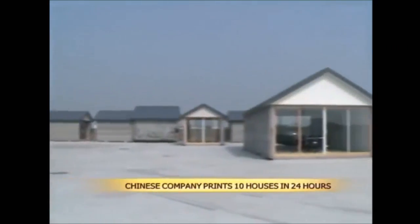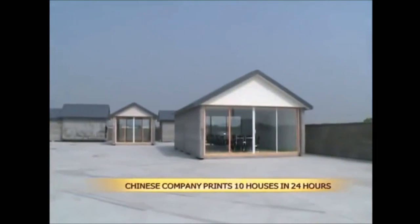Last year the company was able to gain a lot of notoriety when they were able to print out 10 houses in just under 24 hours.